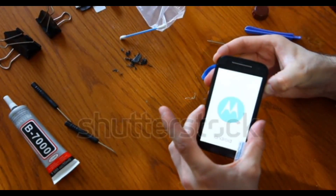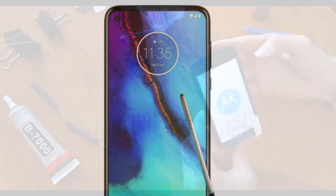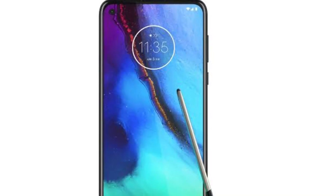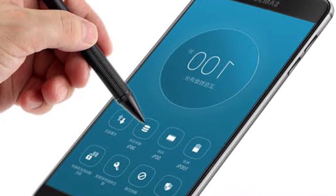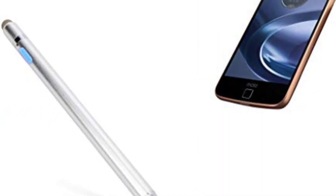Reputed tipster Evan Blass, who goes by his stage name EvLeaks on Twitter, has leaked a render showing the Motorola phone bundled with a stylus. The tipster doesn't provide any details about the model. However, the render shows its hole-punch display design and curved glass protection.